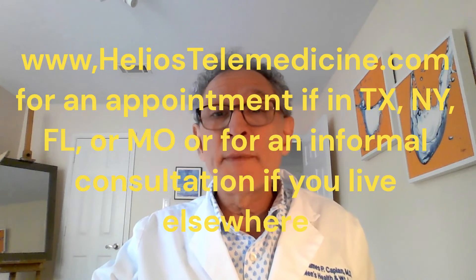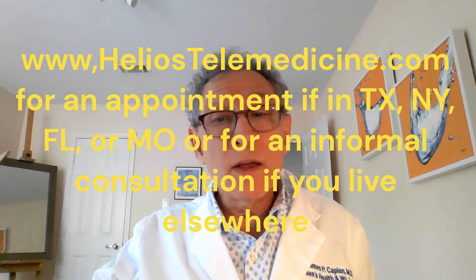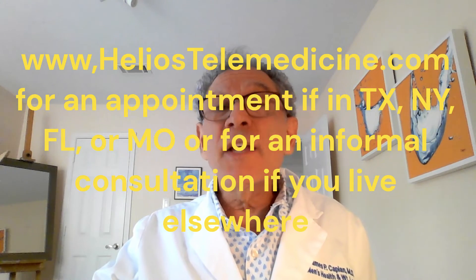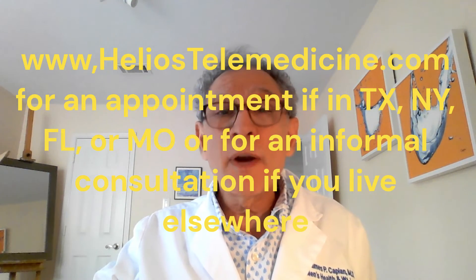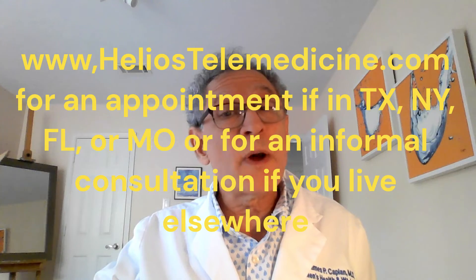My next video will be for men in their 40s. Click the Schedule an Appointment button on my website at www.heliostelemedicine.com to see me if you live in Texas, New York, Florida, or Missouri, and need help with weight loss or a men's hormonal issue. You can click there for an informal consultation from anywhere else, but I cannot form a doctor-patient relationship, order labs, or prescribe medications where I am not licensed. Everyone is invited there to see my prior videos and blog posts. More videos live at www.youtube.com/@heliostelemedicine, and we are also at www.instagram.com/heliostelemedicine. Thanks for your time and attention. Bye for now.